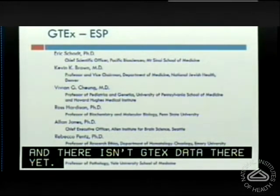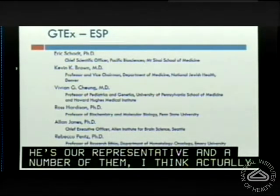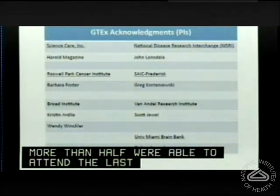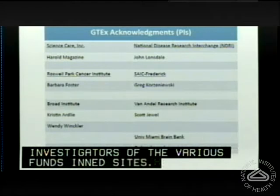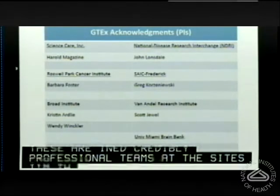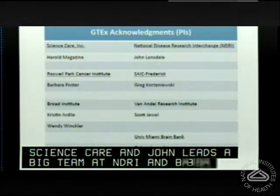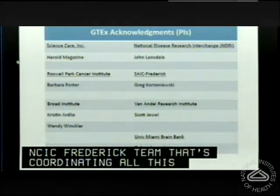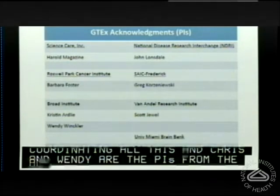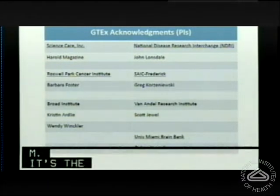We have a very strong external scientific panel — Ross is on this panel as our council representative, and more than half were able to attend the last meeting. These are the principal investigators of the various funded sites: Herald Magazine is the PI at Science Care; John Lonsdale leads a big team at NDRI; Barbara Foster at Roswell Park; Greg Korzenewski leads the SAIC Frederick team coordinating everything; Kristin Ardley and Wendy Winkler are the PIs from the Broad; Scott Jewell from Van Andel Research Institute; and Deborah Mash is the PI at the University of Miami Brain Bank. I'll end there and take questions.